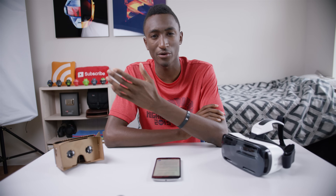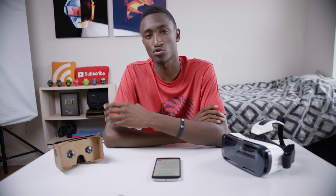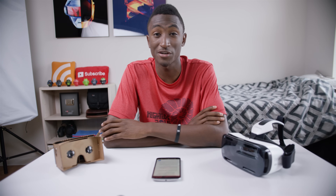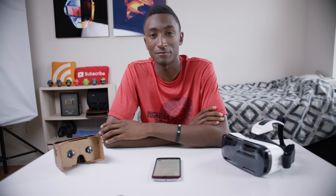So yeah, the next time you're considering whether or not virtual reality will become a thing, think about what you would do with it. Thanks for watching — I'll talk to you guys in the next one. Peace.